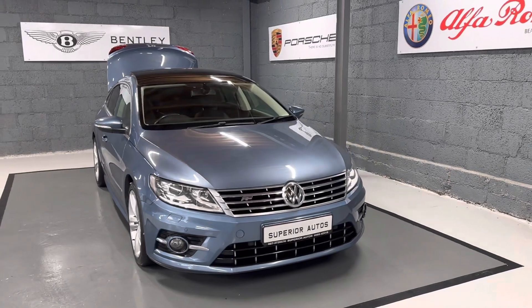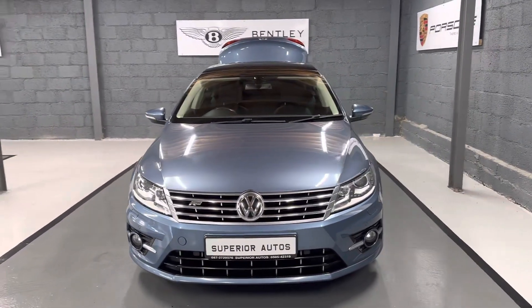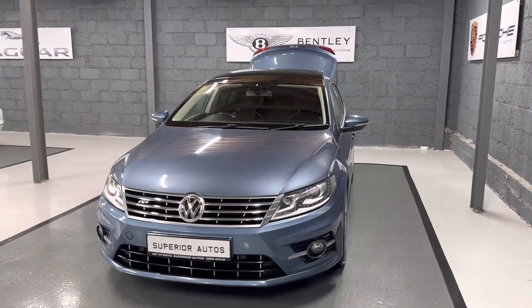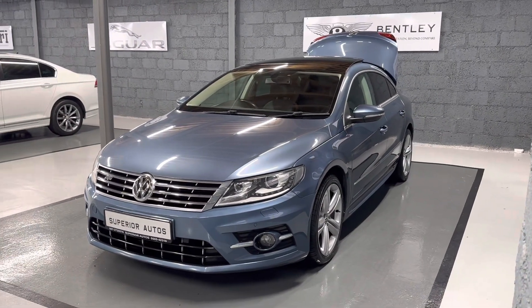If you need any further details on this car or any other car in stock, WhatsApp us or call us on 087 272 0576. Thank you.